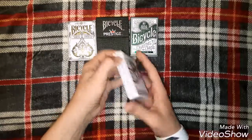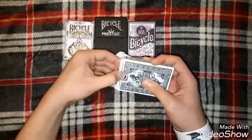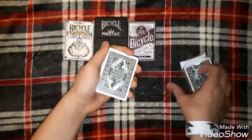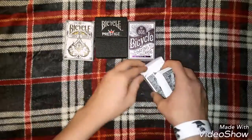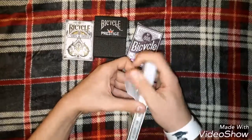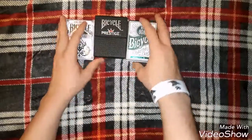I'll also show you the green ones so you can see the back design — they're basically the same thing except the back design is just green. So those are my number 3, the Bicycle Autocycle decks in green and purple.